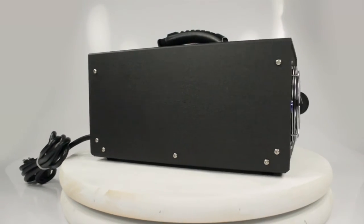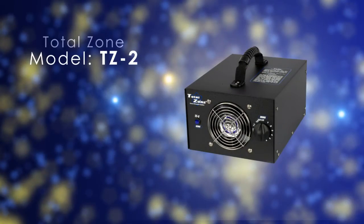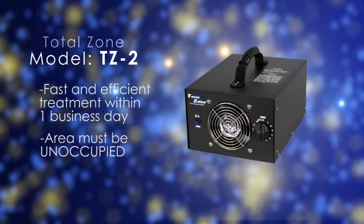Total Zone Ozone Generators are the most modern, technologically advanced systems on the market today. A typical job requires a treatment time of a few hours and is typically completed within one day. Ozone is intended for use in unoccupied areas and has been a staple in odor control for years.